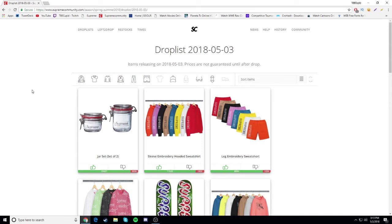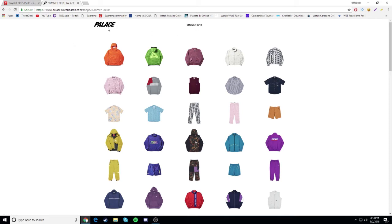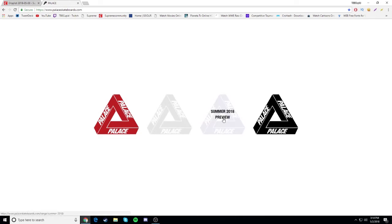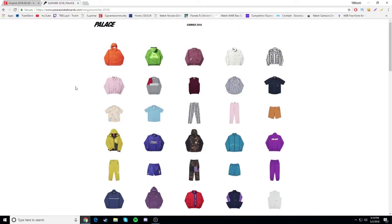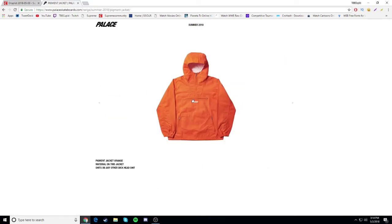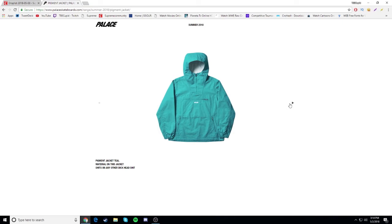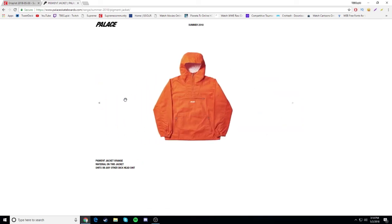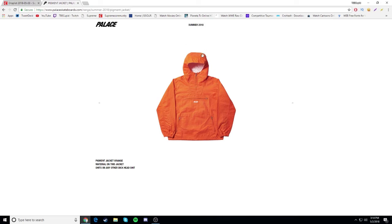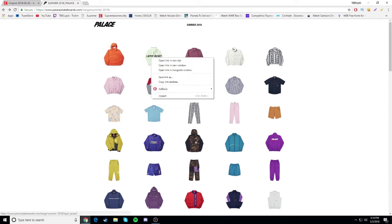I'm on the Palace website now. If you guys want to look at this, just go to palaceskateboards.com and when you're there go to the summer 2018 preview and you'll get everything that's gonna be dropping this summer. First we have the pigment jacket - looks alright, there's a pocket there. I don't really like it, it's so plain. I usually do like plain stuff but I don't really fuck with this one too much, so it's gonna be a drop.